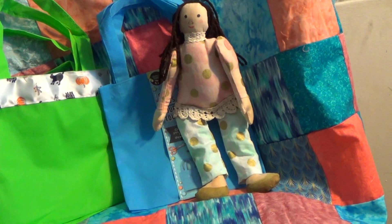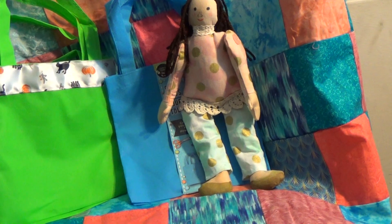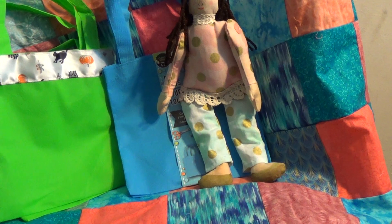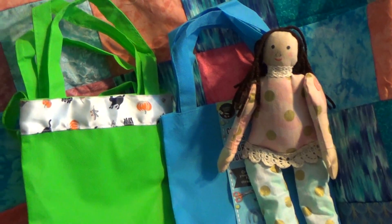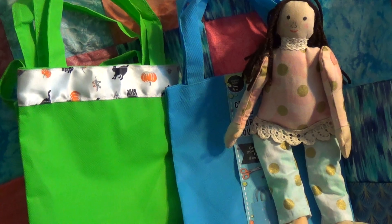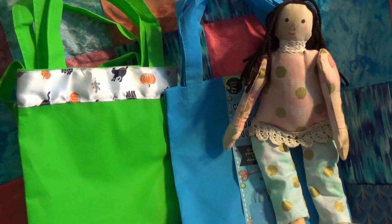I picked up these bags at Dollar Tree — they were two for a dollar. They're little polyester things, about eight by eight. As you can see on one of them, I put some ribbon that used up the last of it. Unfortunately, the store where I got it doesn't exist anymore.